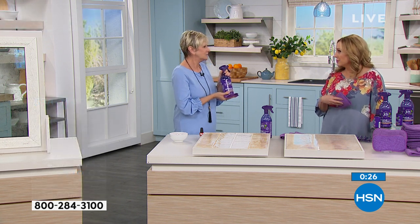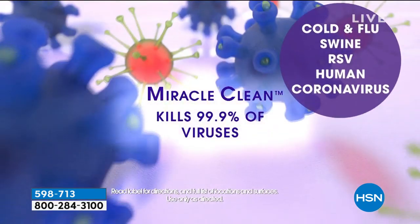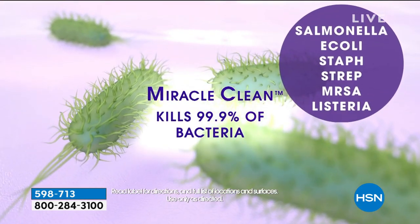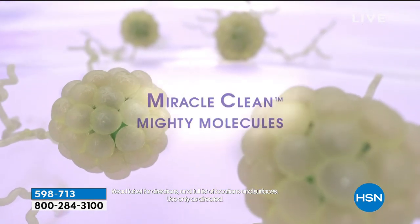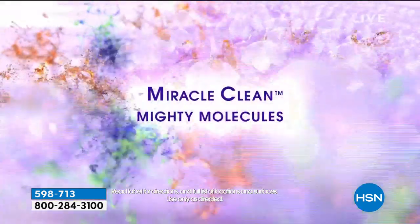The microfiber cloths are also great used slightly damp for dusting — so the dust doesn't scatter and make you sneeze. Even just getting a dozen microfiber cloths for under $20 would be worth it. But you're getting two 28-ounce and two 3.4-ounce Miracle Clean bottles, two scrub brushes, and two extra textured microfiber cloths. It's EPA registered, so it absolutely kills 99.9% of fungus, mold, and germs — exactly as claimed.